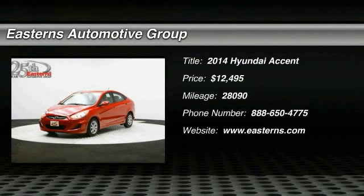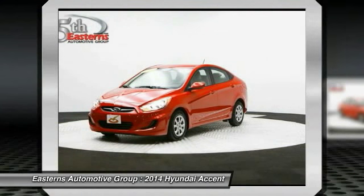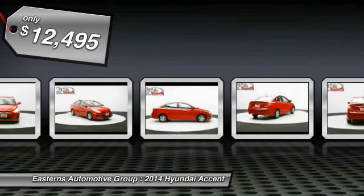The 2014 Hyundai Accent. Designed to keep you moving and leave boredom behind, the Hyundai Accent is affordable, fuel efficient and safe — a winning combination, and is priced below $15,000.